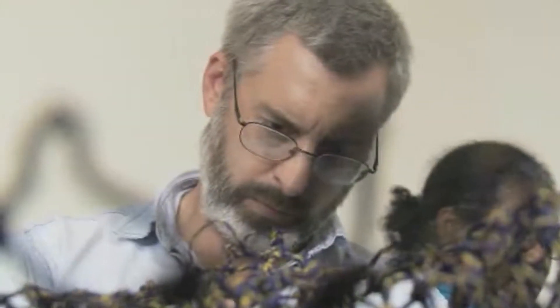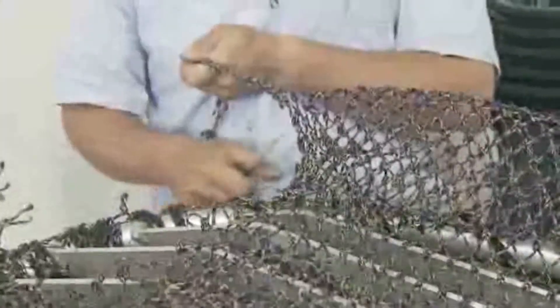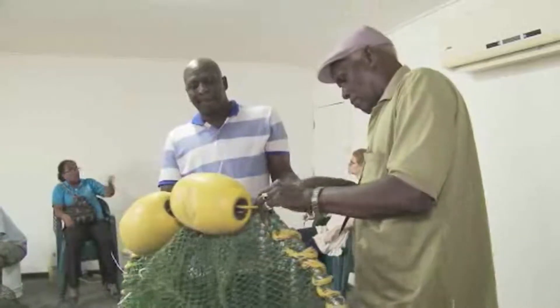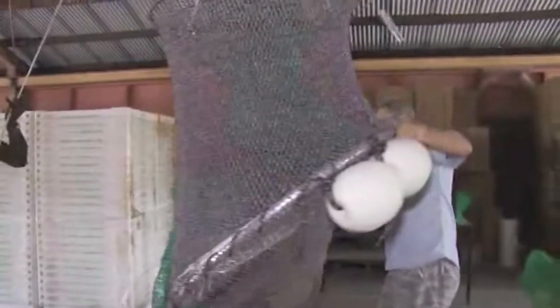My name is Nick Hopkins. I am a fisheries gear and method equipment specialist, or a fisheries specialist for NOAA Fisheries. I'm here to help Suriname further develop their TED program for the sea bob fishery.